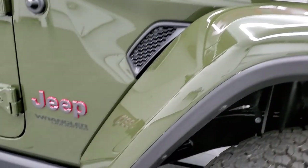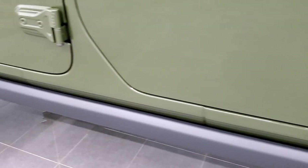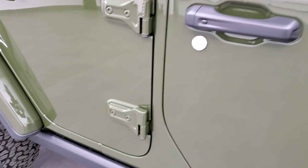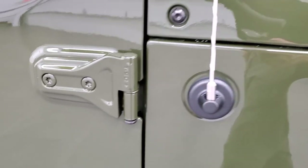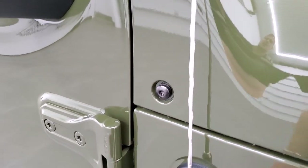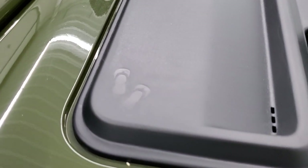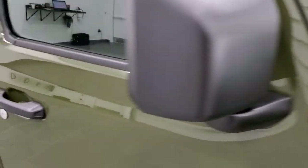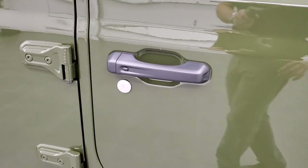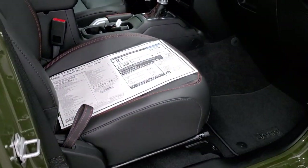You also get the rock rails with the Wrangler Rubicon package. The door hinges say T50 so that you know which Torx wrench to use to take the doors off. You also get little sandals right there as a little Easter egg, and then you've got the Jeep climbing up the side of your windshield. This one also has the proximity key entry, so you just have to put your hand on the door and it will automatically unlock.